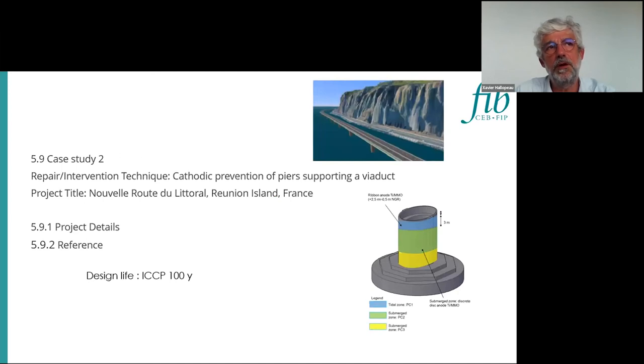The second case study is much more regarding cathodic prevention. It is in the French territory in the Indian Ocean, close to Madagascar — the island of Réunion. There is a very large viaduct of 4.5 kilometers on the seaside, because there are many problems on the onshore side — the old road should be closed due to falling rocks during the rainy period. The cathodic prevention was designed for the 48 piers of the viaduct.